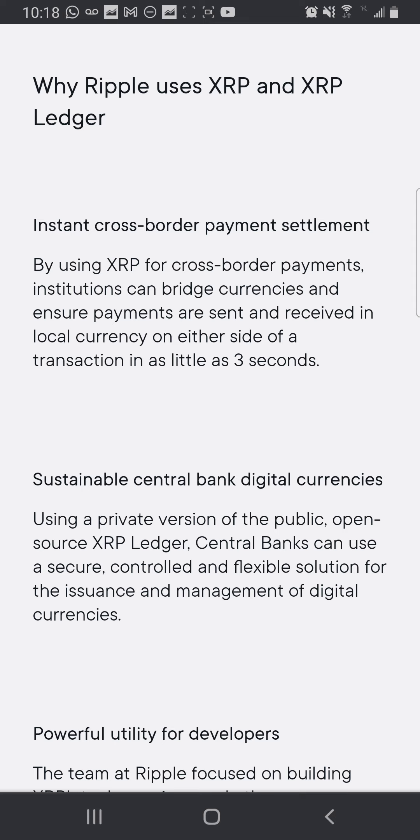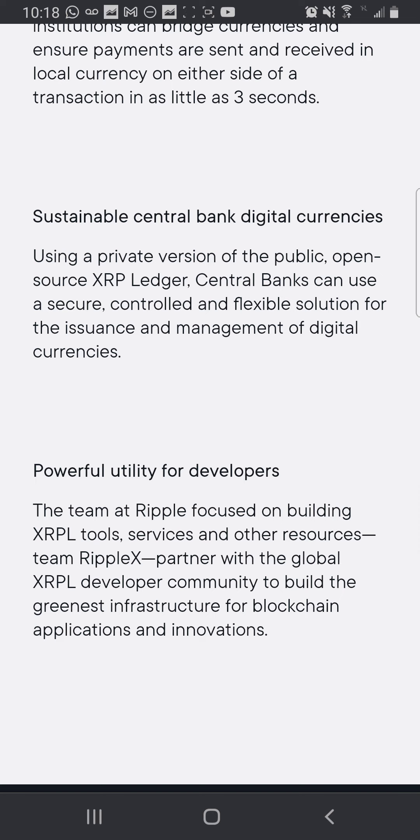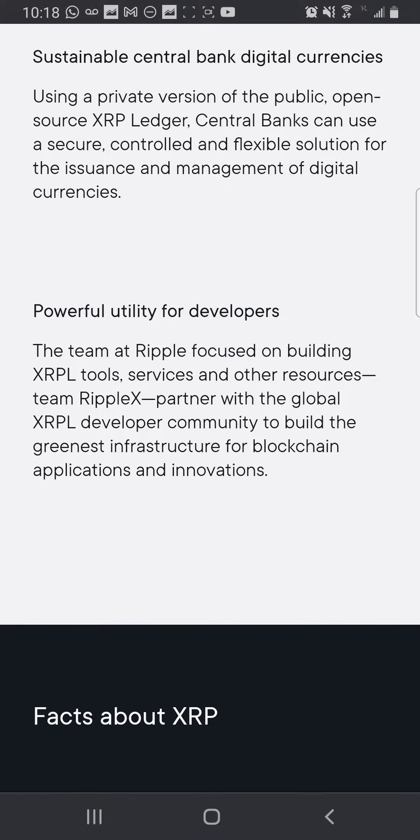So why Ripple uses XRP and the XRP Ledger: instant cross-border payment settlement. By using XRP for cross-border payments, institutions can bridge currencies and ensure payments are sent and received in local currency on either side of the transaction in as little as three seconds. Sustainability. Central bank digital currency — using a private version of the public open source XRP Ledger, central banks can use a secure, controlled, and flexible solution for the issuance and management of digital currency.